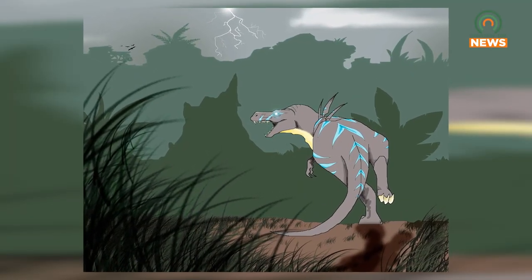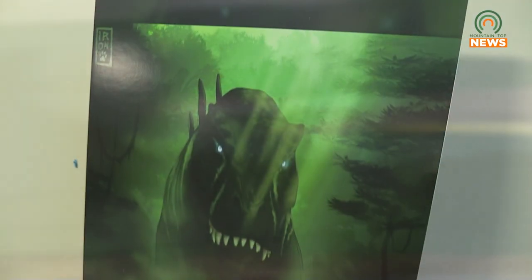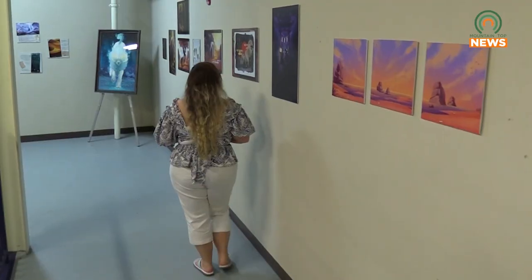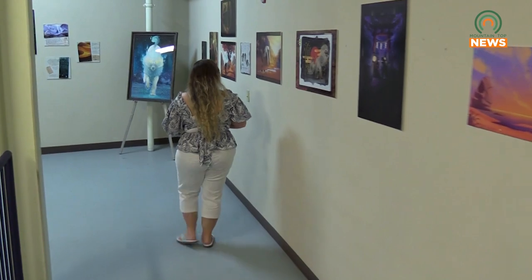Tia Bentley completed her first digital art piece in 2012 and her passion has flourished ever since. A lot of these art pieces really reflect the things that I love — animals, environments, landscapes.